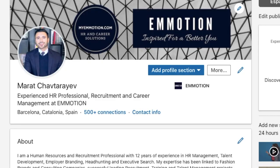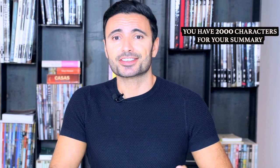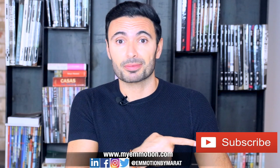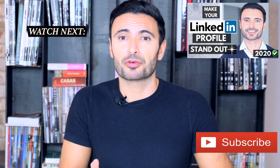If you need further LinkedIn summary examples, you can always look me up and check out mine. Remember, you have 2,000 characters to make your LinkedIn summary stand out. Don't make it too extensive, and don't start a LinkedIn summary just for the sake of it — it's better not having a summary at all rather than rambling into something long and boring. If you found this video useful, please thumb it up and share it with whoever you think it might be beneficial to. Don't forget to subscribe, and check out my further LinkedIn profile videos to make your LinkedIn profile stand out.